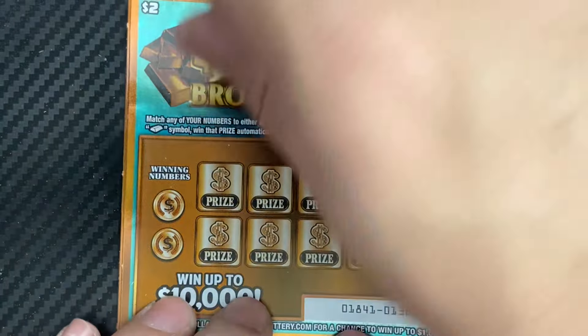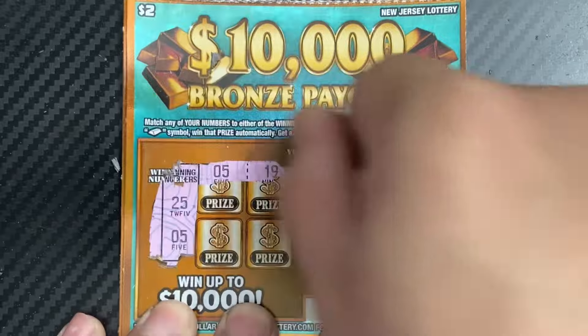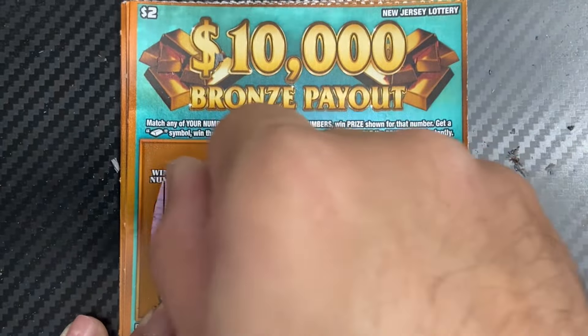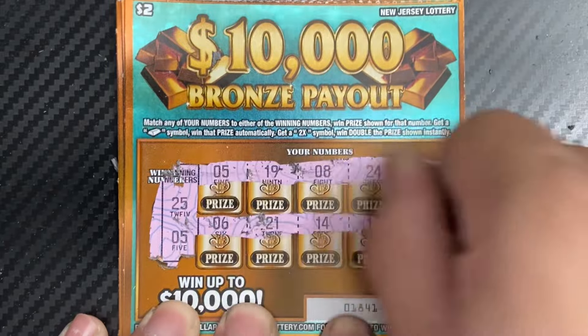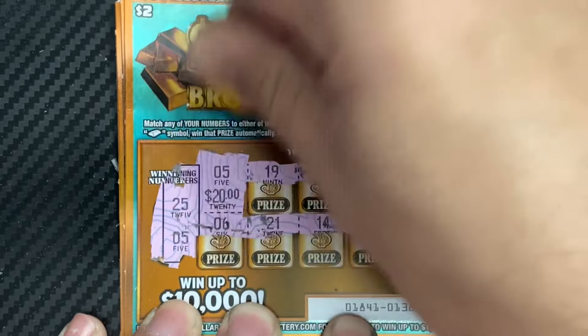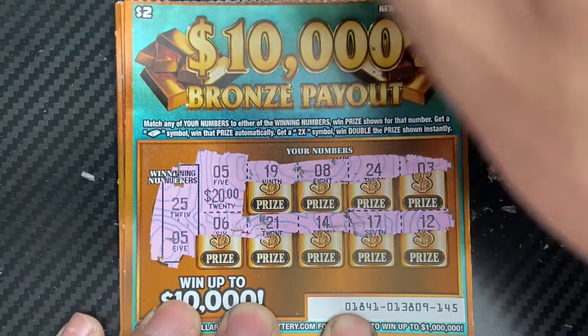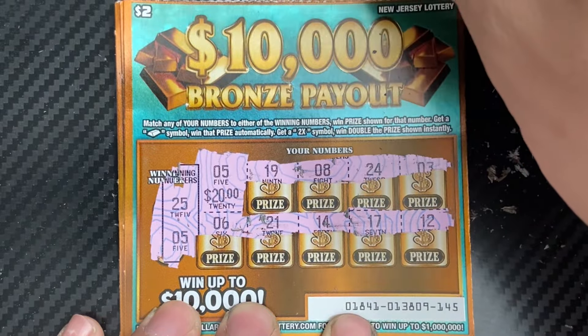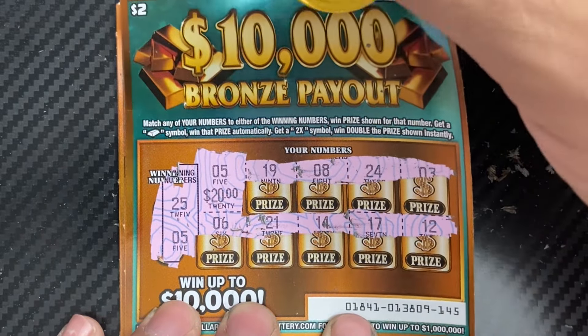Five tickets to go — ticket 145. We have a 25 and a 5. There's a 5! We're finally back in the win column — just a matching 5 for a 20-dollar win. Nice win, that's a nice save.